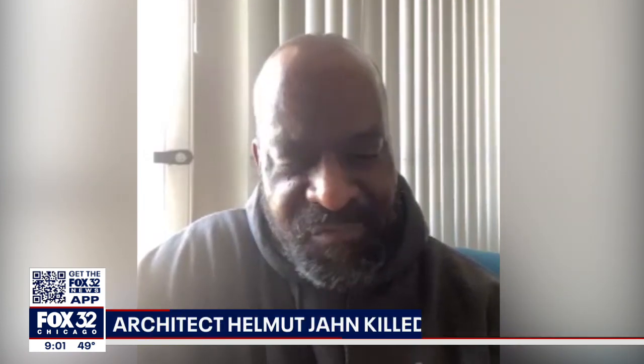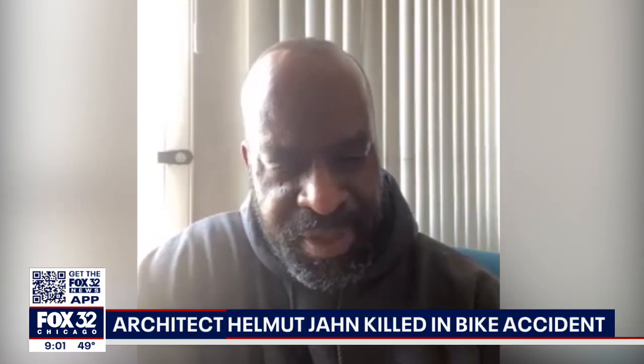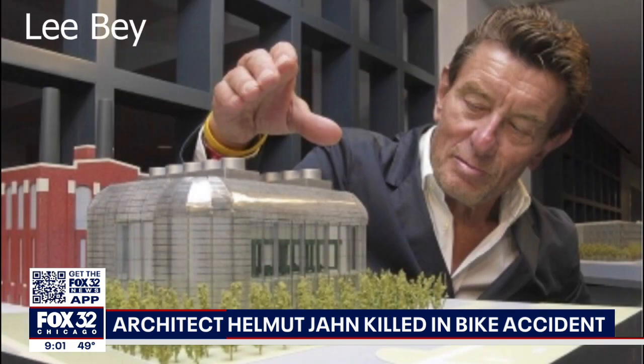He had this great Germanic accent and talked very low, but never wasted a word. IIT professor Lee Bay knew Jahn for 25 years. He took this photo when the architect displayed his model of the chiller plant in 2010.